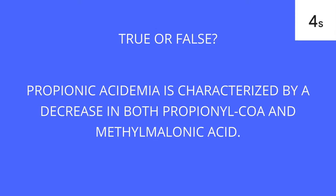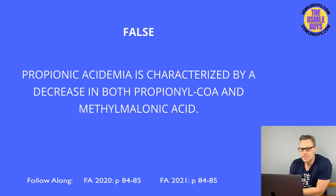This is false. Propionic acidemia is caused by a deficiency of the propionyl-CoA carboxylase enzyme, and as a result we are going to see a rise in propionyl-CoA but a drop in methylmalonic acid.